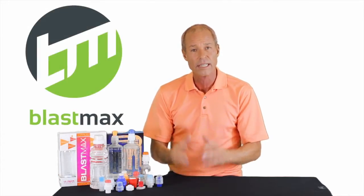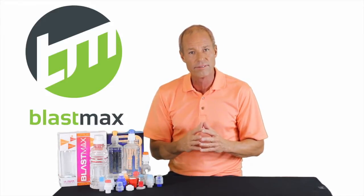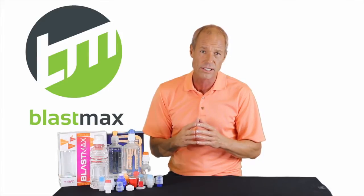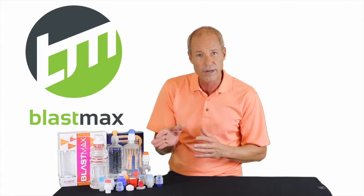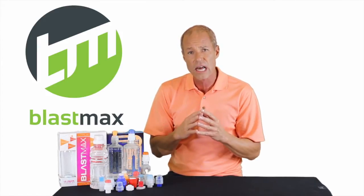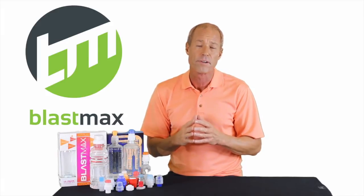Hello, my name is Mikel Anderson, inventor and developer of BlastCap technologies. Here's just a variety of some of the caps I've developed over the years. I've been working on this technology for over 15 years and developing products for over 30.